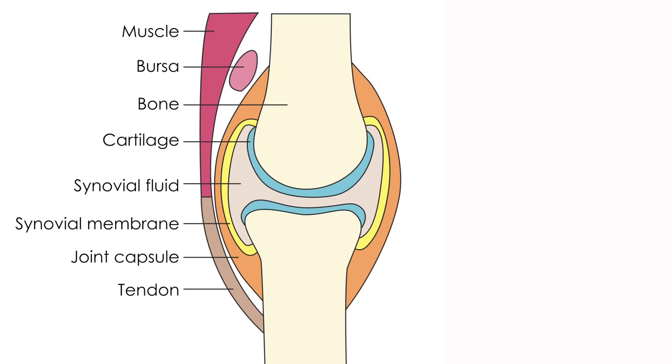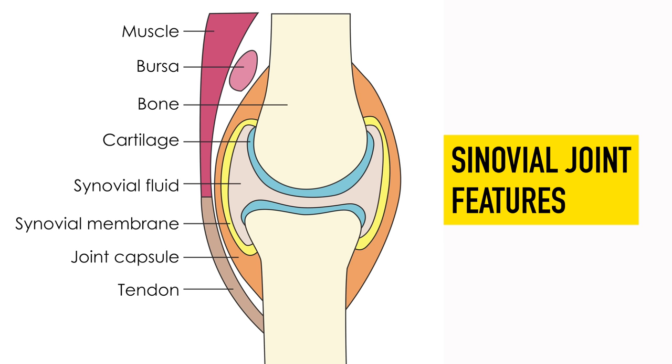This range of movement is only possible because the glenohumeral joint is a synovial joint like that of the hip and the knee. Therefore the joint is lined with hyaline or articular cartilage, filled with synovial fluid, and held in place by a synovial capsule. However, unlike the knee and the hip, the shoulder isn't a weight-bearing joint, so this articular cartilage doesn't require the same degree of thickness as we see in the hip or the knee.